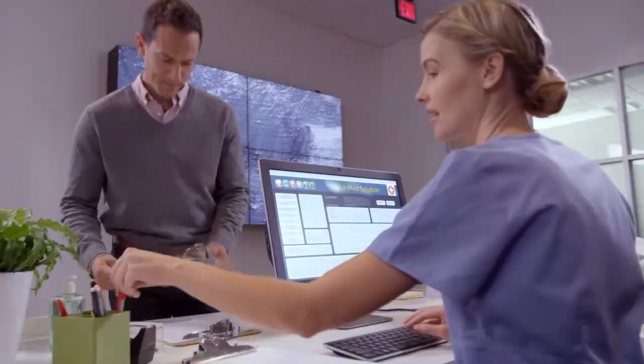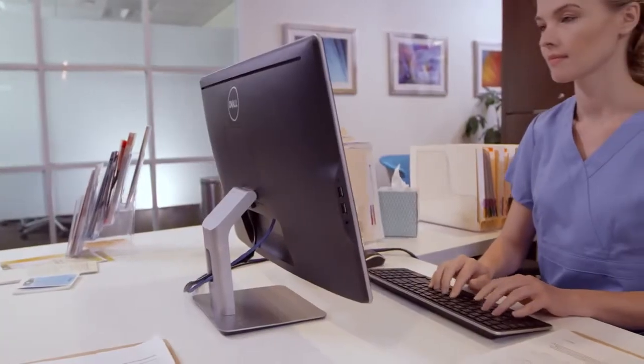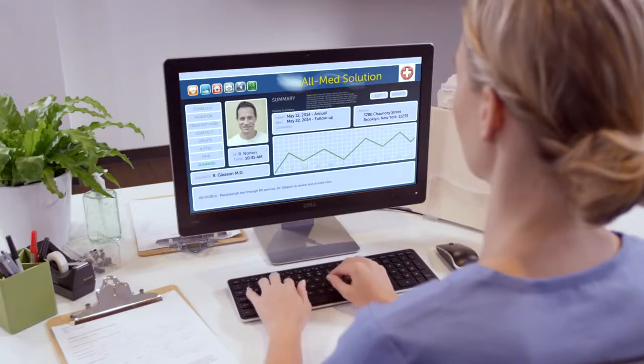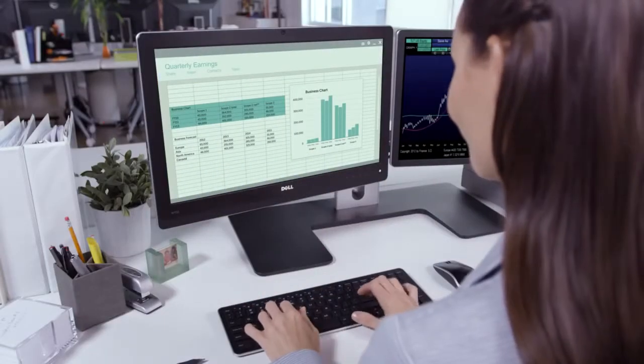Looking good matters, to you and your customers. But so does security. The Dell Wyze 5212 features a zero attack surface, so it's completely immune to viruses and malware. Whether looking up sensitive files or accessing financial data, confidential information stays that way.